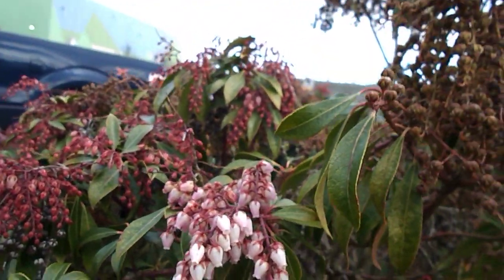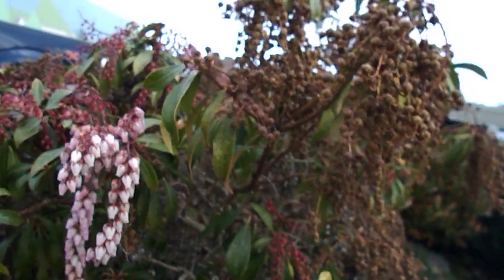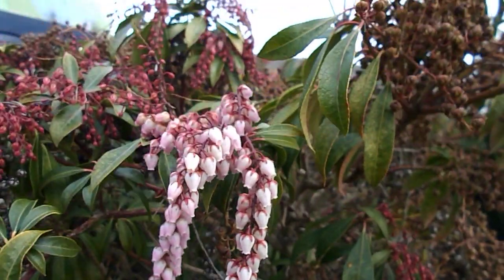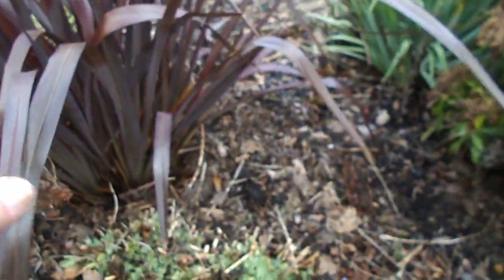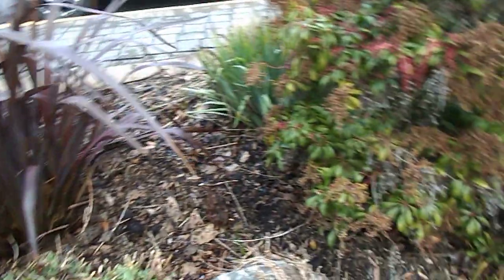Here's kinnikinik. I made a mistake earlier, but kinnikinik hybridizes by itself. There's more of that ice plant right there. And this is New Zealand flax — you can make a lot of things from the leaves.